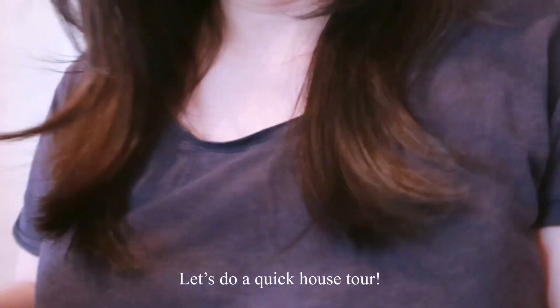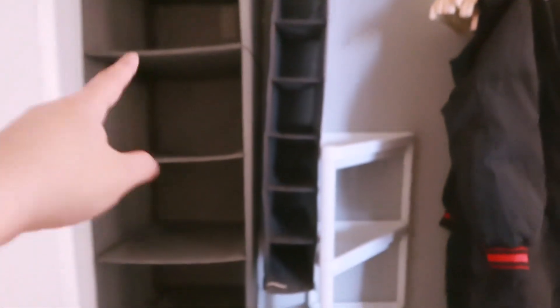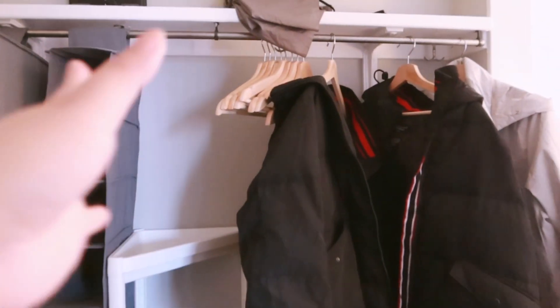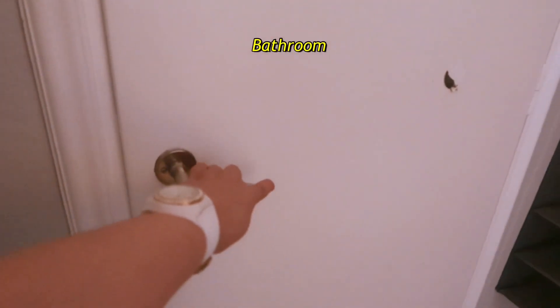Before we finally move in, we are soft moving in today. When you enter the door, you can find spaces here to put your shoes and sandals. There's extra space for slippers, and during winter you can put your wet boots here. This is the mat where you can clean your feet. On the left there's a bar where you can hang your coats, and on the other side is the bathroom.